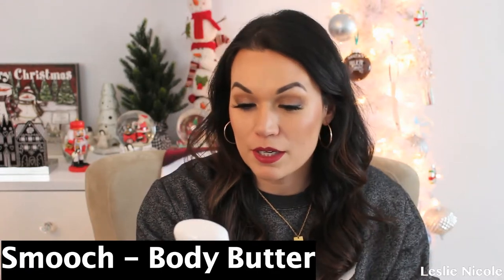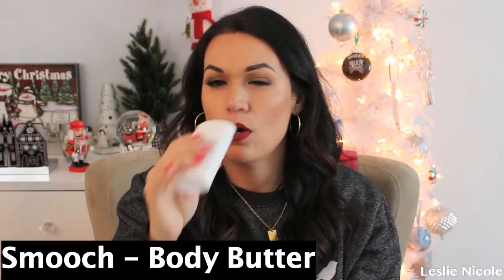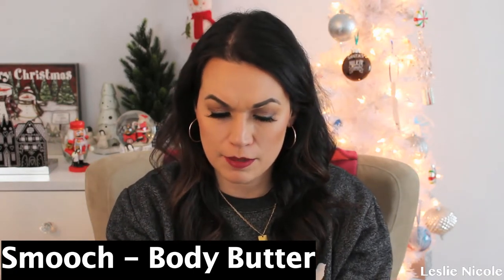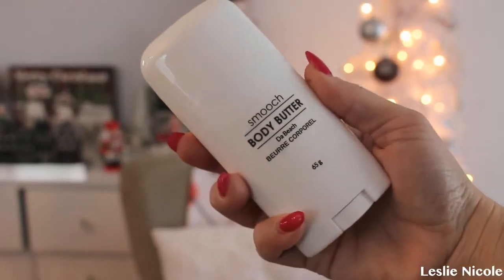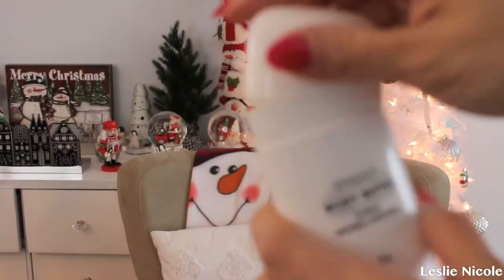The next item is this Smooch body butter. Amazing — we love a good body butter. Oh, that smells like the beach, you guys! So good. You basically apply it all over your feet and body to replenish moisture for skin, and it probably goes on really easy. It smells so good. This is perfect for traveling or if you guys are going to the beach.